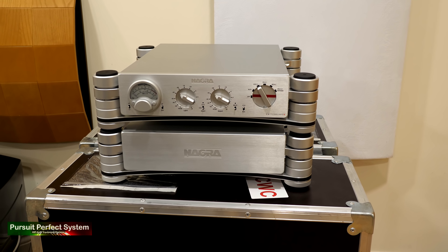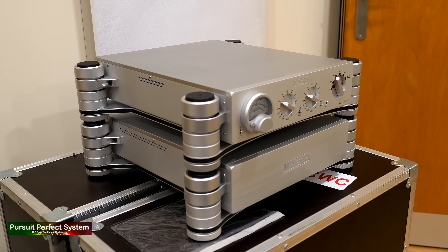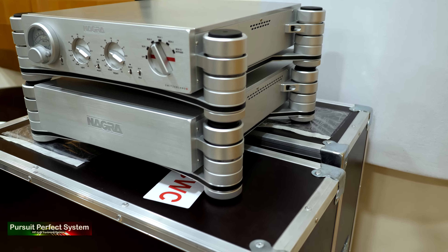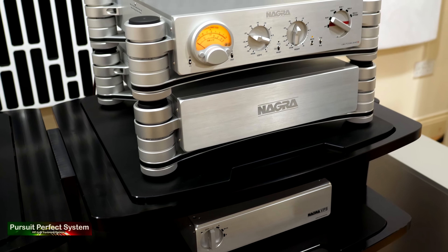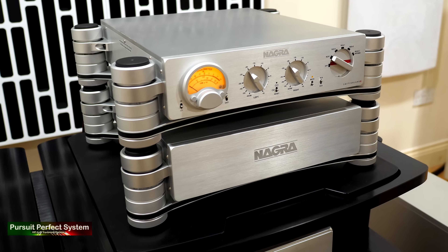With the rack assembled, it was time to start unpacking and installing the electronics from Nagra. The Nagra HD preamp up close is just gorgeous. Made in Switzerland, it has a watch-like precision to its look and finish. The power supply bottom section and preamplifier top section are separated by a ceramic bearing so no vibration can pass from one to the other.